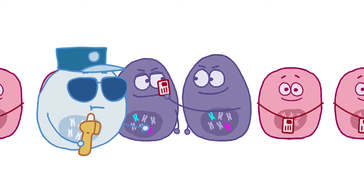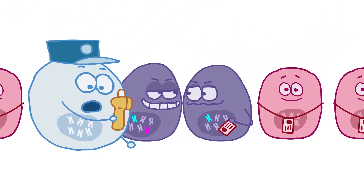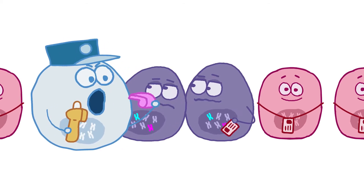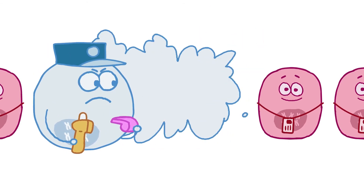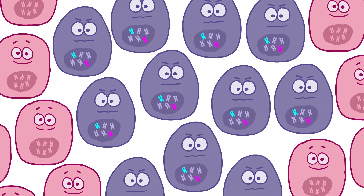Key to developing effective cancer immunotherapies is to turn on the immune system so it can recognize cancer cells and eliminate them, while preventing the immune system from damaging healthy cells. Together with the body's immune system, immunotherapies help fight cancer in several ways.